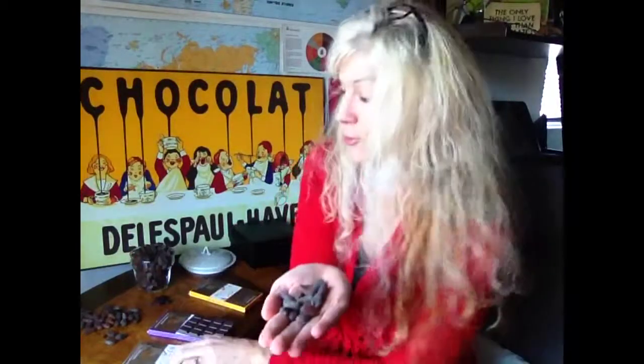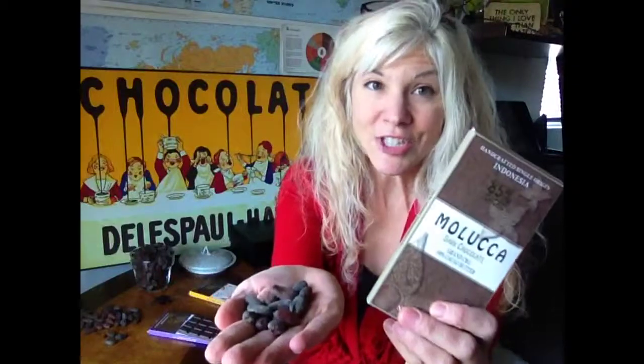In this episode, I talk about cacao beans and chocolate from Indonesia. Welcome to Finding Fine Chocolate. This is Barbie Van Horn, and I am here in my office today with some beans from Indonesia as well as some bars from Indonesia made by this company called Maluka.